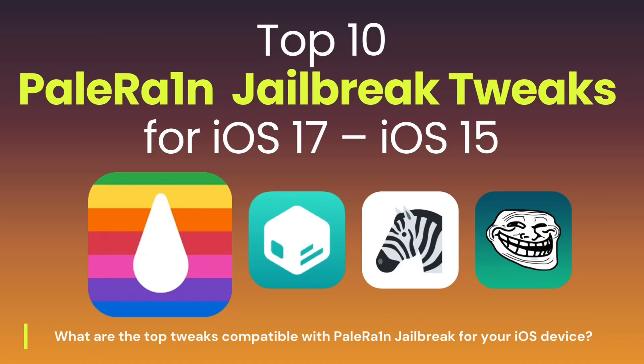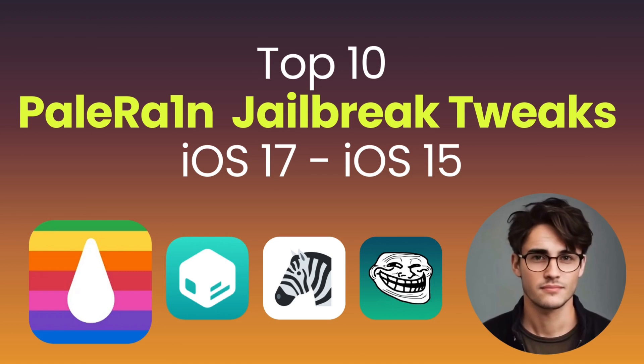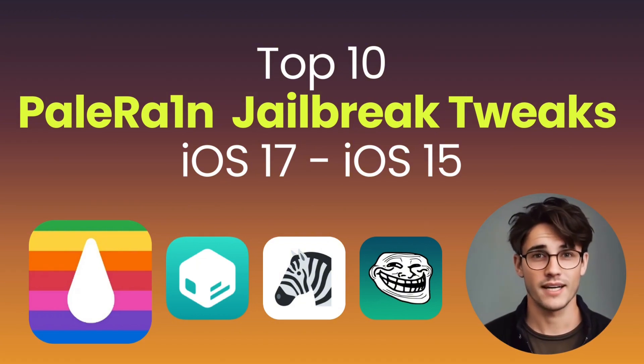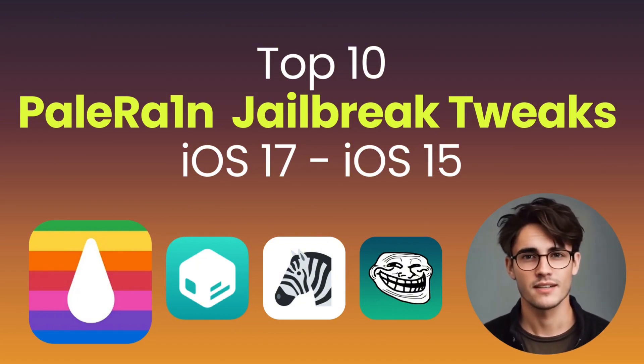PaleRain Jailbreak has grown to become the most reliable iOS jailbreak. Hi, I'm Mike. Welcome to latest iOS updates. Today we're diving into the top 10 jailbreak tweaks for PaleRain on iOS 17, iOS 16, and iOS 15.